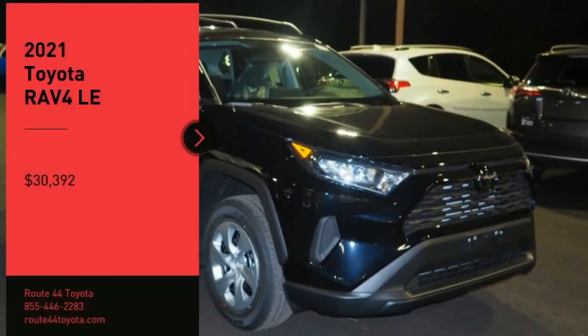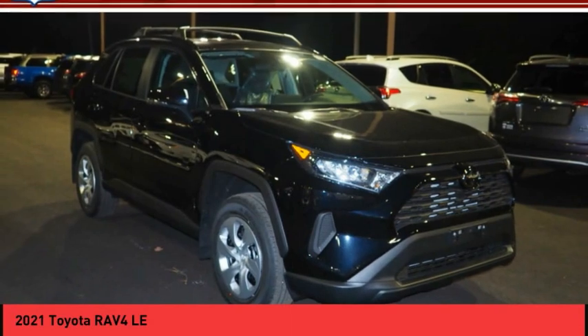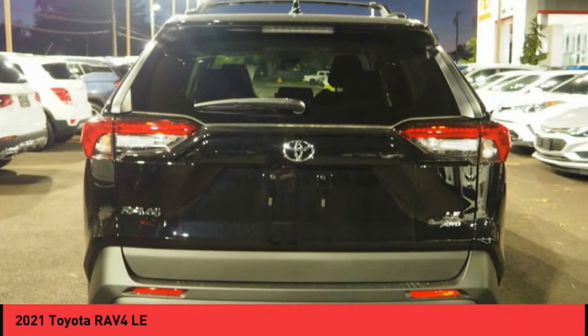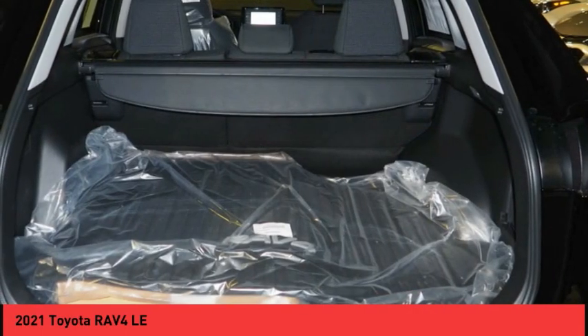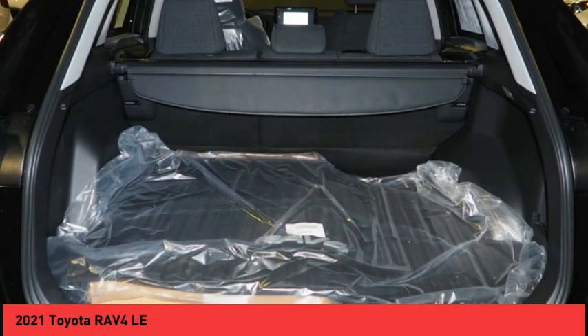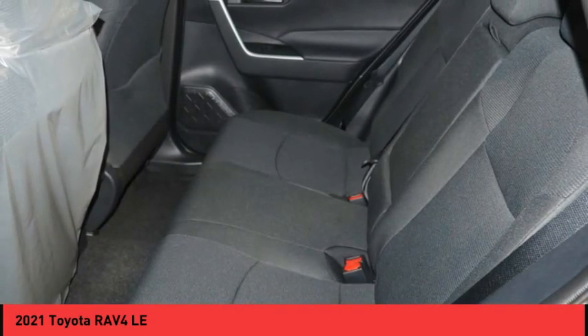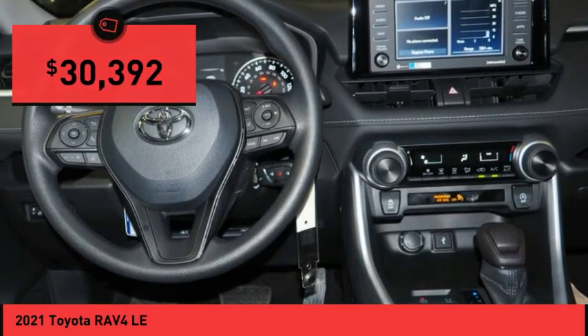Stop by and take a look at the 2021 RAV4. The RAV4 is one of the most fuel-efficient SUVs in its class. Versatile and efficient, the RAV4 mixes the comfort and drivability of a sedan with the benefits of an SUV. This highly evolved, well-packaged crossover SUV lets you have it all and is priced below $35,000.